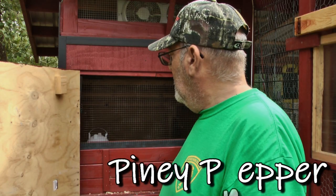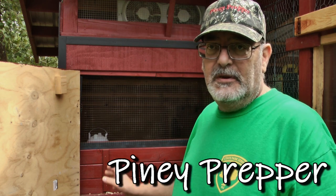This is Piney Prepper Bill. I've been working on the chicken coop, and since we've had the chickens, I've been using the pine shavings, the pine wood chips, inside the coop.